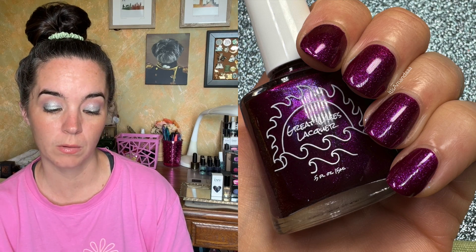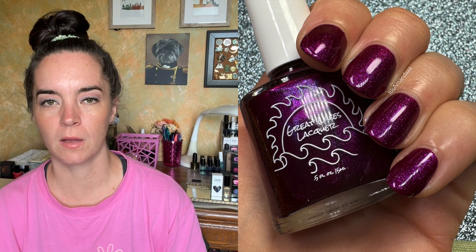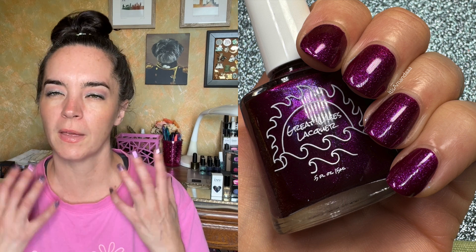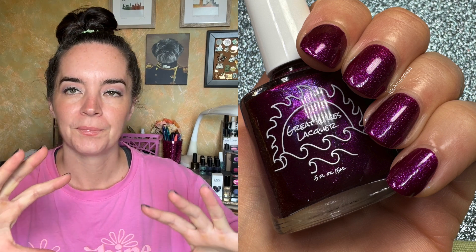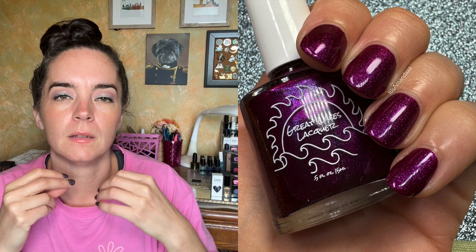Next we have a polish from Great Lakes Lacquer. This is a Legend of Zelda Tears of the Kingdom inspired polish called Hand Hugs from Hell. It's a deep, dark burgundy lit from within with a purple and blue to red and orange shifting shimmer. Moriah does these types of polishes so well. It looks illuminated — I don't know how to describe it other than it looks illuminated. This covers in two coats; the formula is incredible.